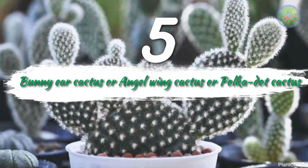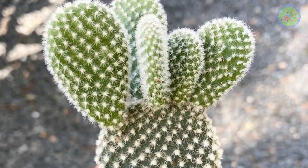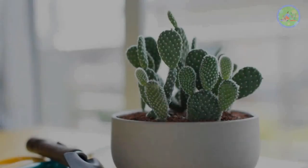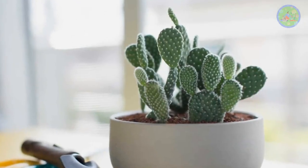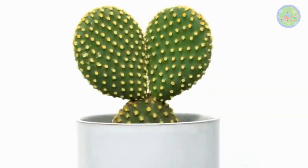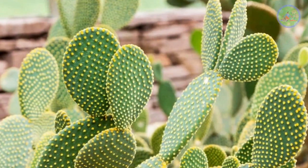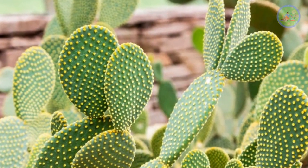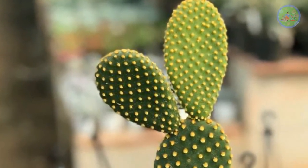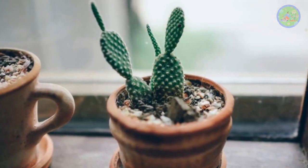Number 5: Bunny Ear Cactus, or Angel Winged Cactus. It is very popular for its shape. It has no such spines like other cactus, but the glochids, which appear like polka dots, can stick you if you touch them. Its two pads look like bunny ears or rabbit ears. It grows up to 2–3 feet. They are members of the prickly pear family. It loves hot, dry, sunny conditions like the desert, so it is best to keep them at a southwest window.